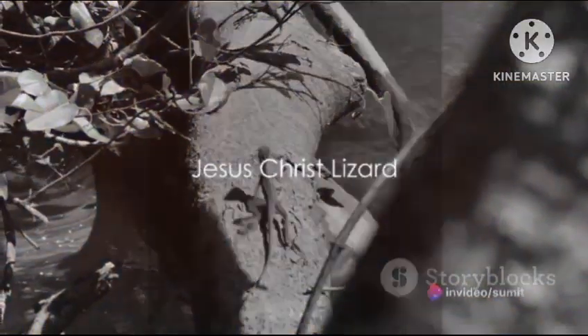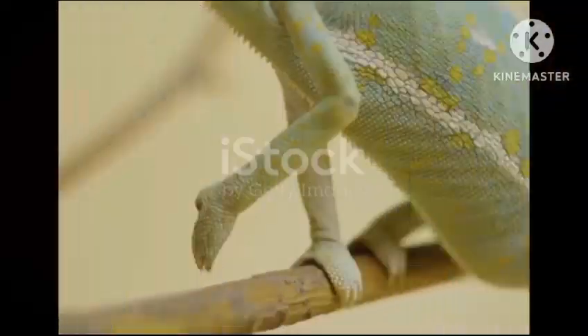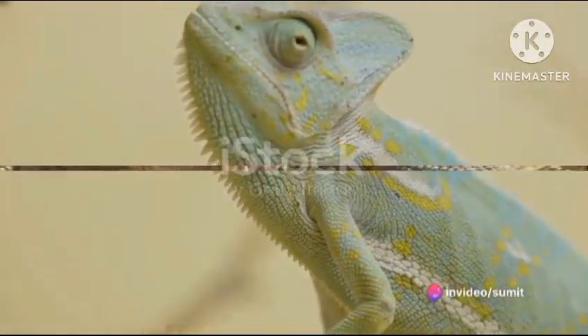Our fourth spot goes to the Jesus Christ lizard. This Central American reptile can run on water, hence its name. At number three, we have the thorny dragon. Another Australian native, this reptile has a false head on its back to confuse predators.